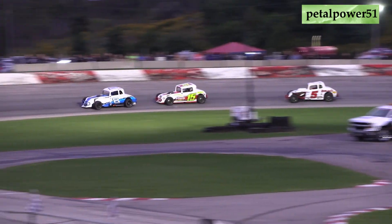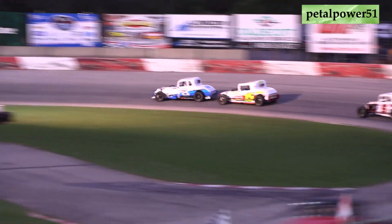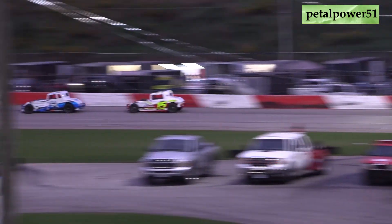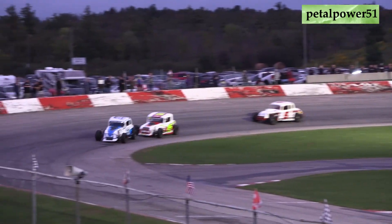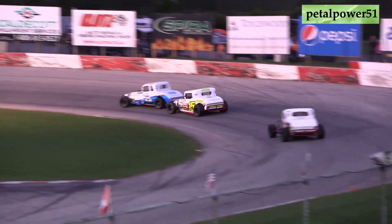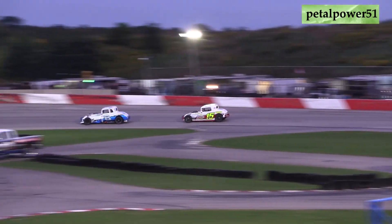Going into turns three and four, they're going to see the two-to-go sign in the air. Two more laps for the eight car Ricky Williger — TJ Marshall, two more trips around to see if he can make a pass for the top spot. Mike Pod in third waiting to see what happens. White flag in the air — one more time around. Marshall looking at the inside; Williger going to shut the door down in turns one and two. Down the back straightaway, Marshall with a big wiggle off of turn two.